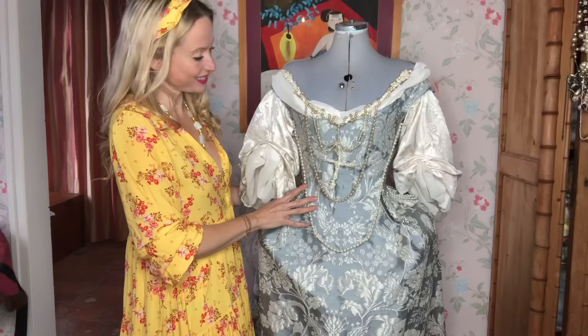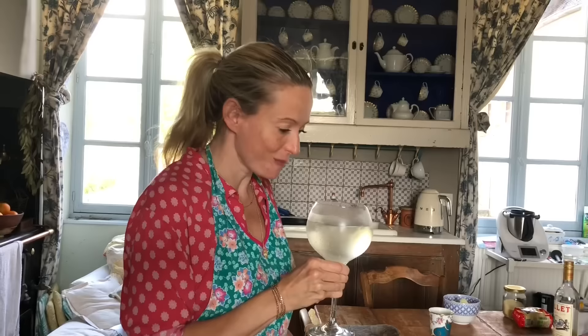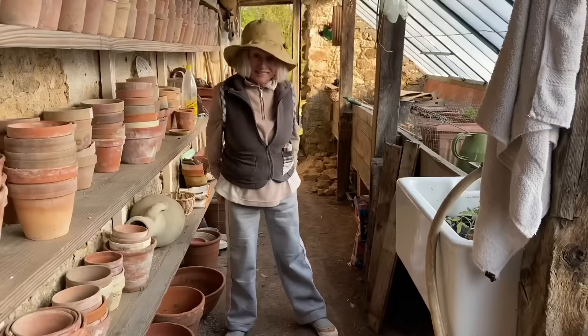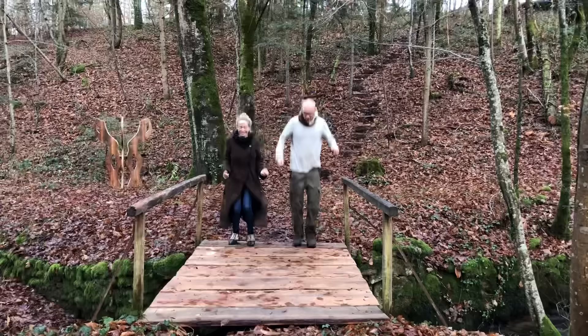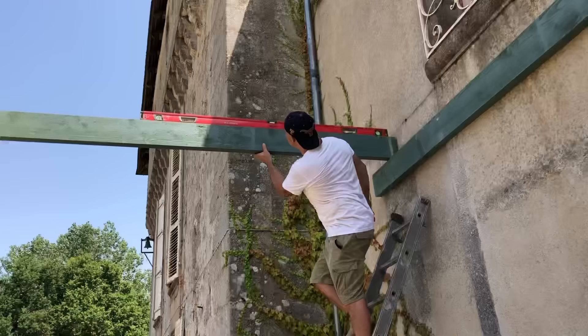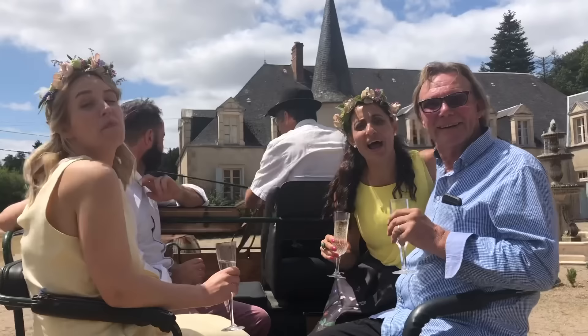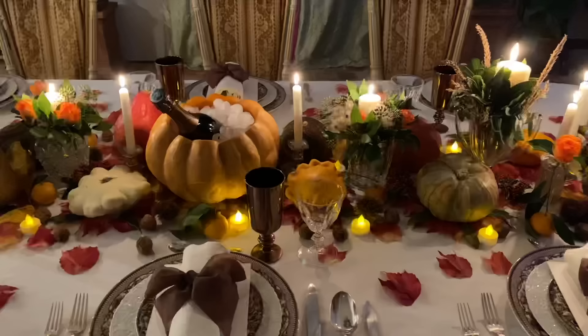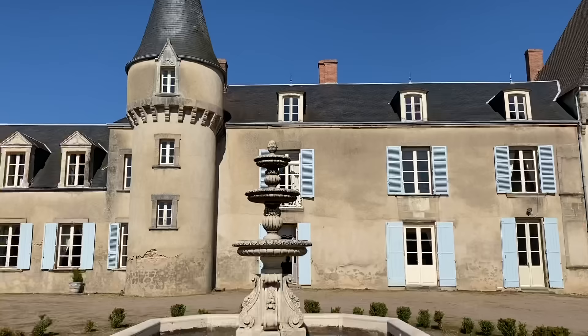But far from being a stuffy museum, this Château is a living home. I live here all the time and I'm regularly joined by my mother, my family, my friends, and wonderful volunteers from all over the world who help me to lovingly restore this historic home. Welcome to La Lende, a Château filled with life, love and laughter.